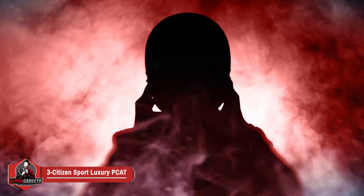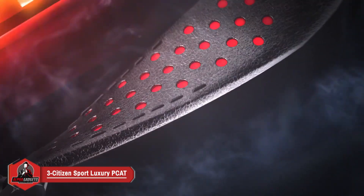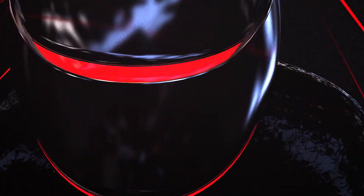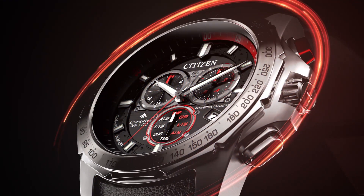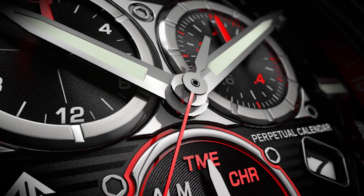Number three: the Citizen men's Eco-Drive Sport Luxury Peacock Chronograph watch is an Eco-Drive powered timepiece packed with features, including a world timer, perpetual calendar, and synchronized time adjustment for 24 cities worldwide, radio control, power reserve, and chronograph.